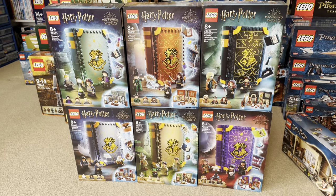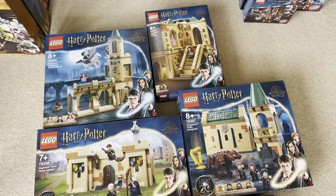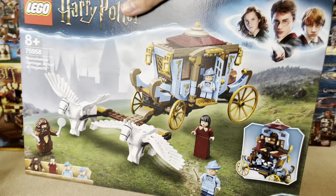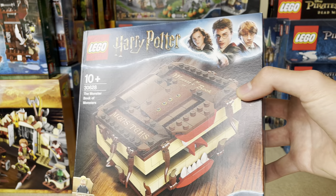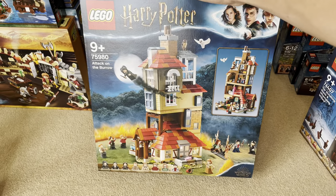First up, I got every single Hogwarts book set, these two Fantastic Beasts sets, a load of smaller Hogwarts edition sets, the Beauxbatons Carriage, Hagrid and Buckbeak, the Monster Book of Monsters, the Shrieking Shack and the Whomping Willow, and Hagrid's Hut.